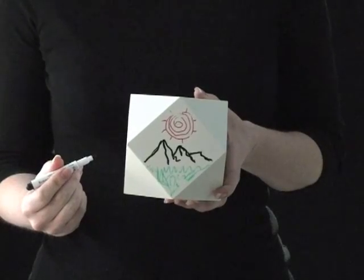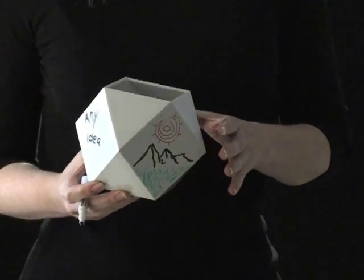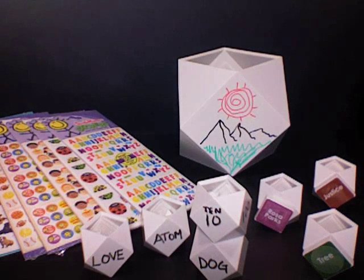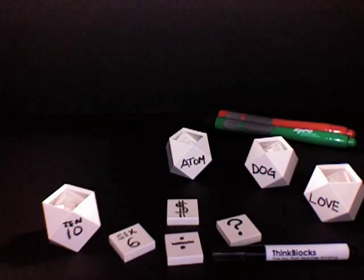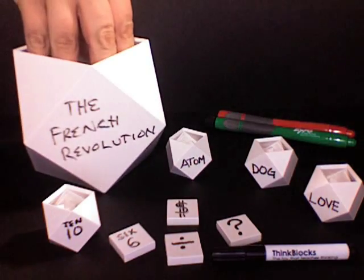First, every ThinkBlox is dry erasable. Your children will love to write and draw on them. Because each block can be differentiated from each other by writing, drawing, or labeling them with a sticker, your child can transform the block into any idea they can hold in their hand. And you're teaching your children an important skill: to make distinctions by contrasting between similarities and opposites.